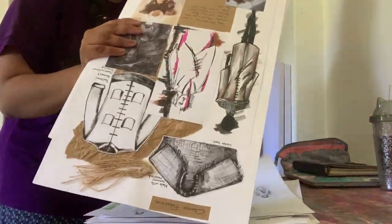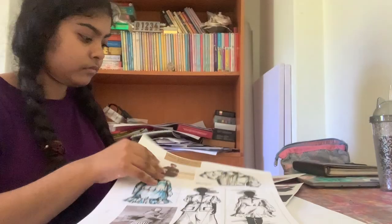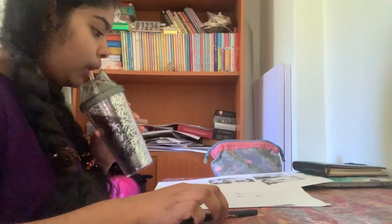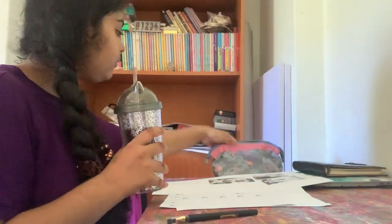As you can see, I'm just arranging my pages so it's easier for me to work according to the order. And I'm going to be working while sipping on some iced coffee that I made.